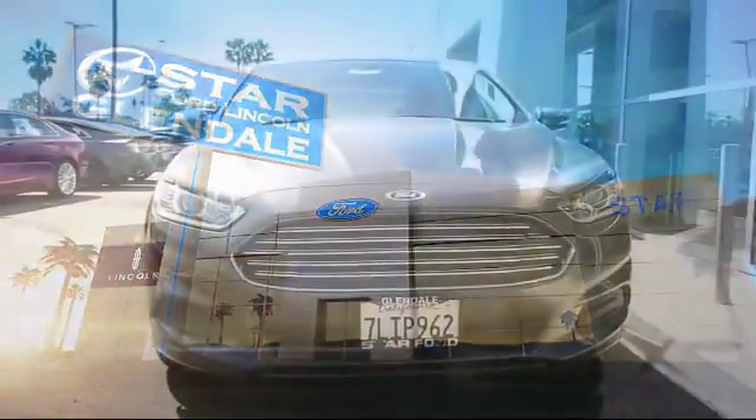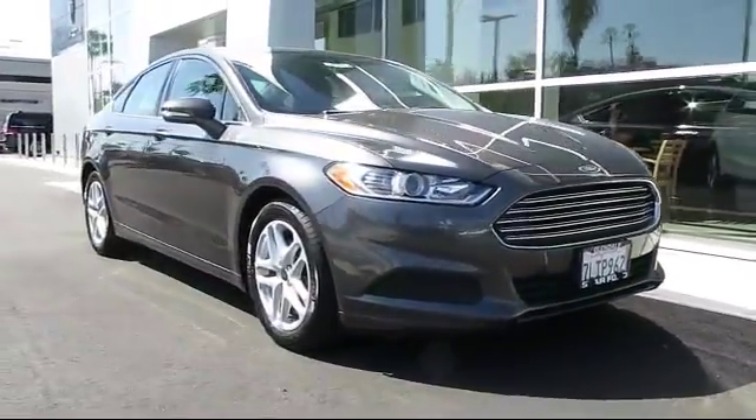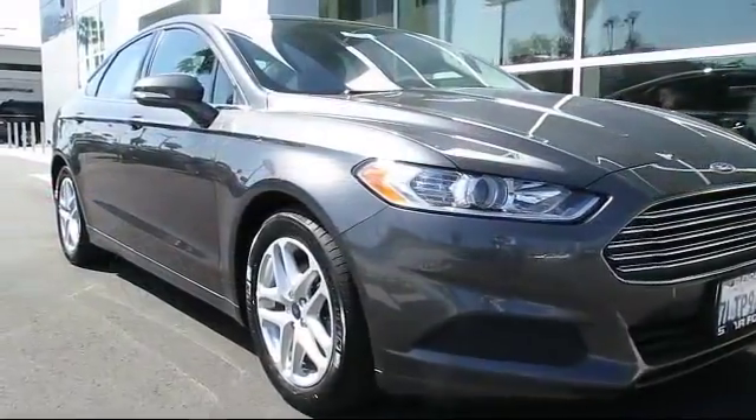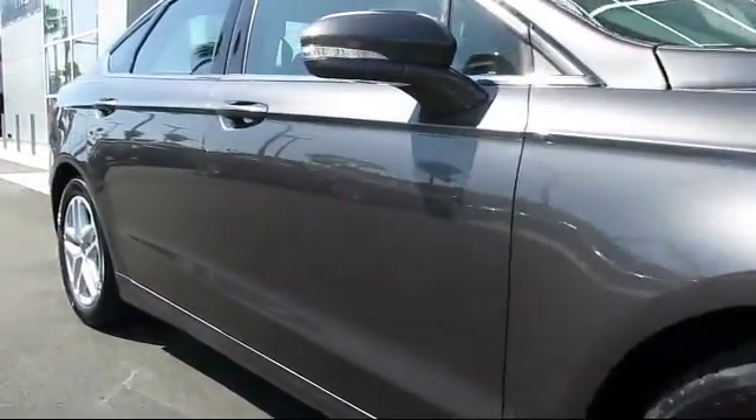Welcome to the new Star Ford Lincoln in Glendale. Here's a look at another great vehicle from our inventory, equipped with a rear-view camera, 17-inch painted aluminum wheels, cruise control, anti-lock braking, and tilt steering wheel. It has less than 25,000 miles on the odometer.